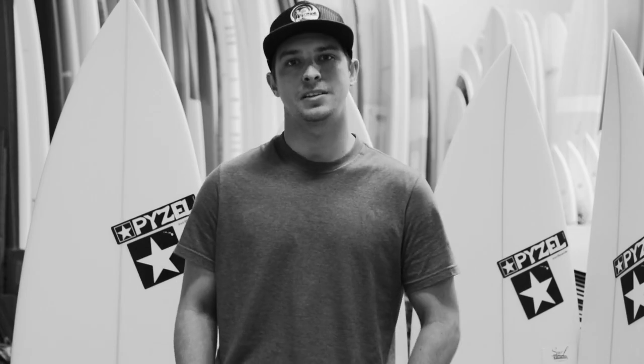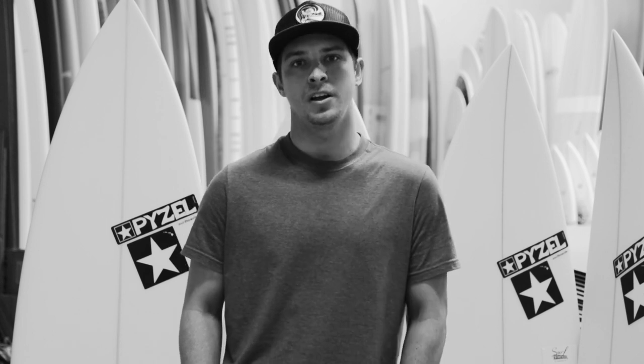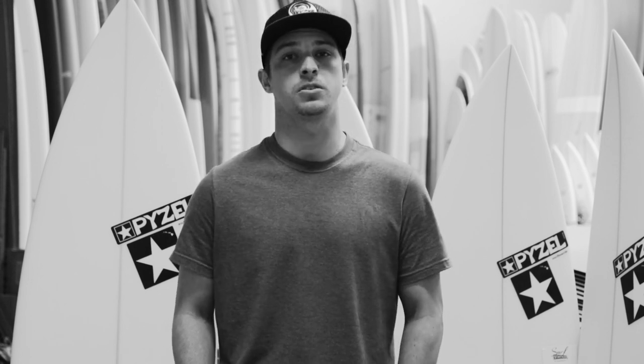We currently have 20-plus Paizels in stock and we will be continuing to order boards from them throughout the year. You can check them out at surfstationstore.com for a full run of what we have in stock, and we are also taking custom orders on Paizels. Check us out at surfstationstore.com. Thanks.